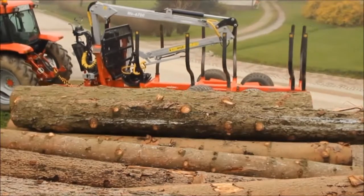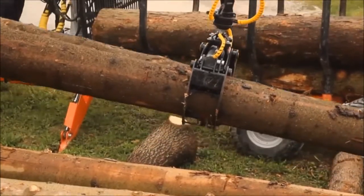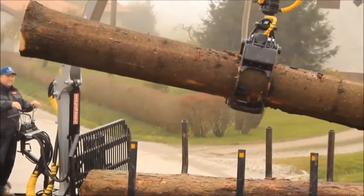Are you looking for high quality forest machinery in the UK for your business? Our company produces cranes, carriages, grapples and winches.